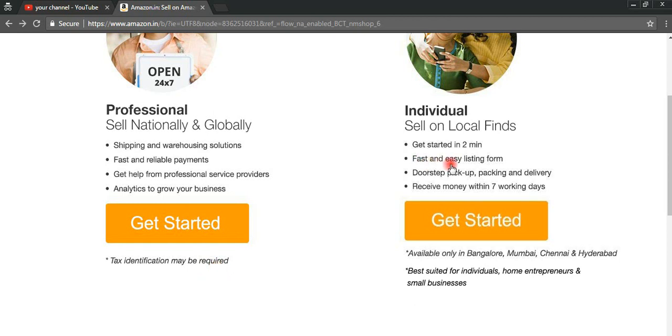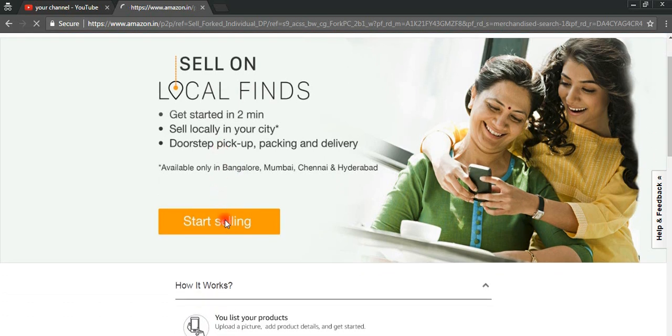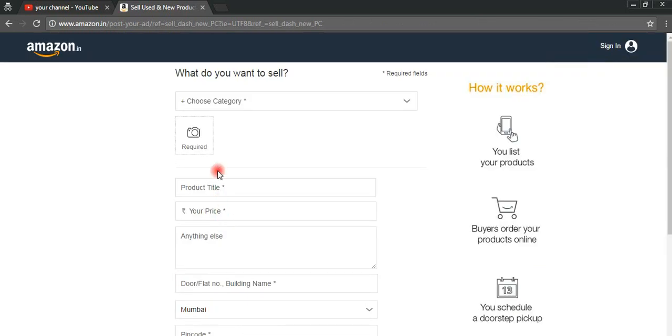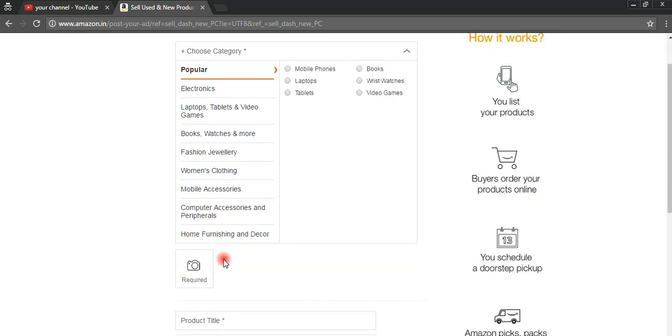First we move to Individual — click 'Get Started.' After that we move to Professional — click 'Get Started.' Once we click 'Start Selling,' we need to click on 'Start Selling.' Once we come to this page, you need to select which category you want to sell your product in.